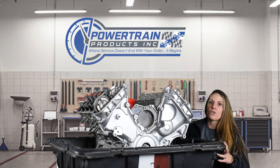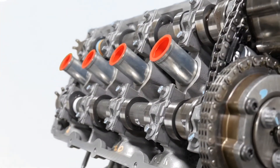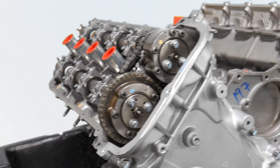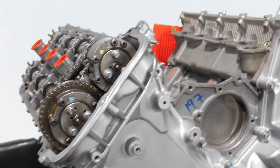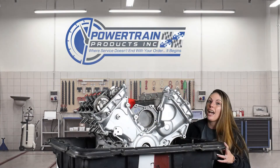During the remanufacturing process we do make a few updates and improvements. Those include all remand phasers, a brand new OEM timing set, a brand new valve train assembly, a high volume oil pump, and it does come with your oil pan and timing cover installed.